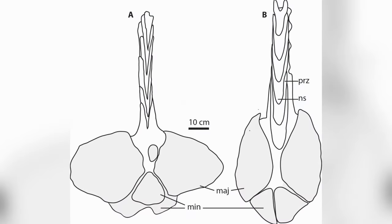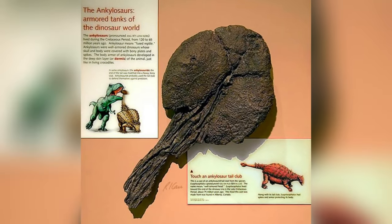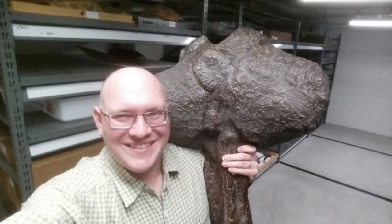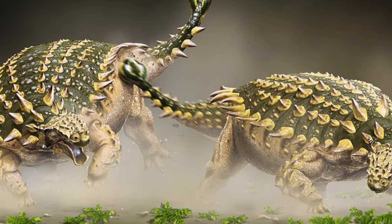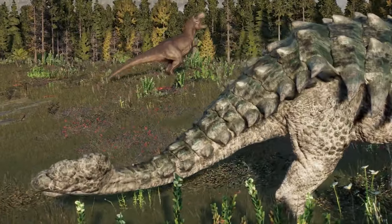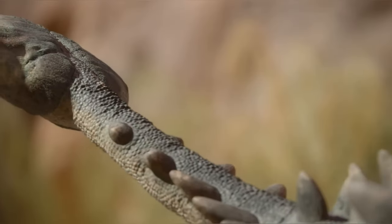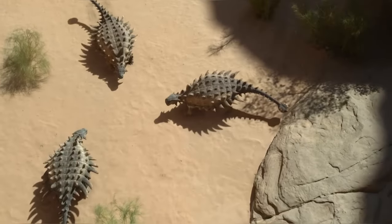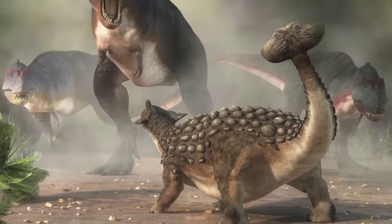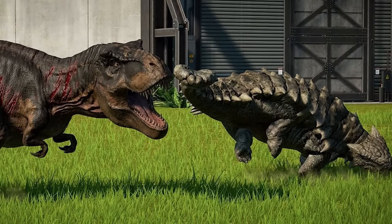One of these clubs was found measuring 60 cm long, 49 cm wide, and 19 cm tall, and the owner of that club probably wasn't fully grown, which means it might have been even bigger. This tail was seriously powerful, thanks to ossified tendons that provided extra strength. The dinosaur could swing this tail club from side to side, using it as a weapon against large predators. With its weight, size, and strong muscles, the club had the potential to break bones and cause serious injuries to any unlucky dinosaur on the receiving end of a swing.